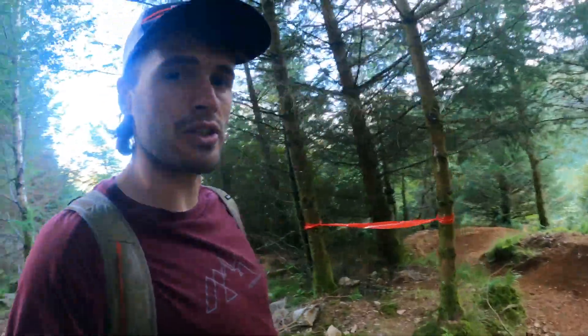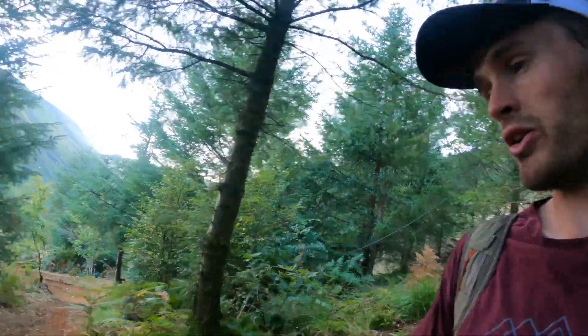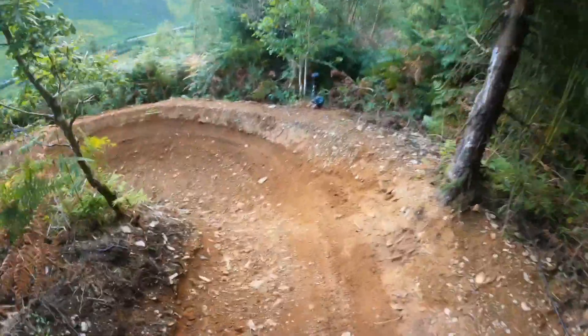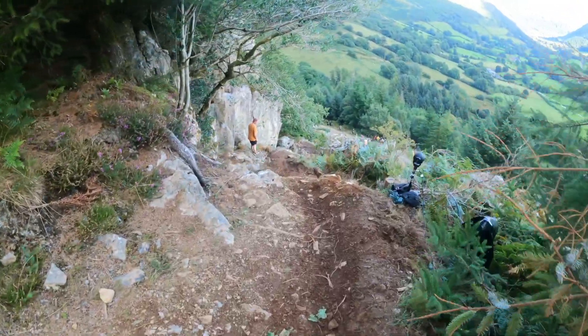Just walking down — this is the technical section which you probably haven't seen. You come out of those massive jumps and into these sick-looking corners, and then I think it goes into some ultimate tech, yeah — ultimate tech all the way down to the road.